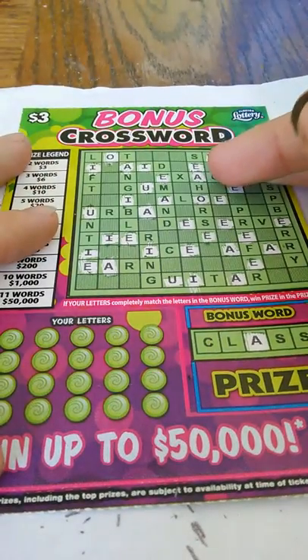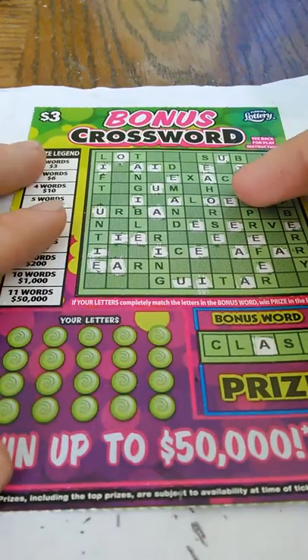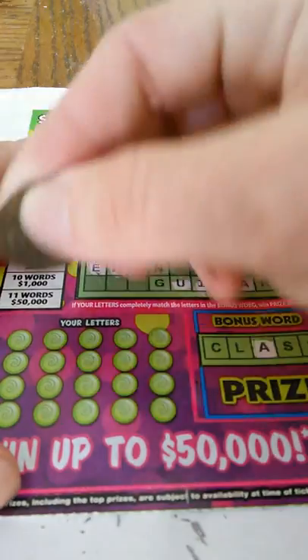What's going on guys? We got a $3 bonus crossword. This is on ticket number 5, the bonus words class. Let's see how we do on this.